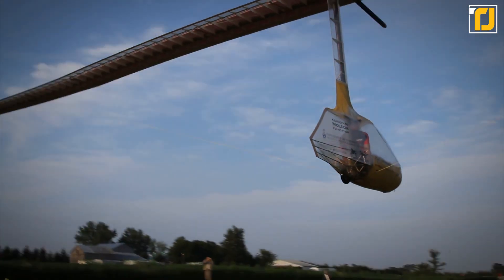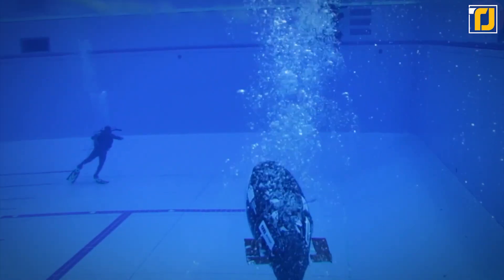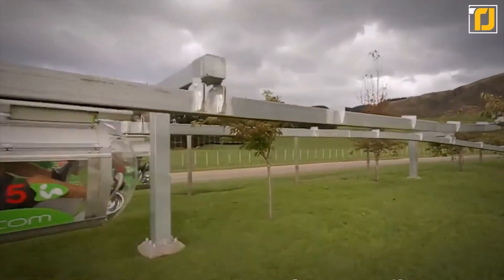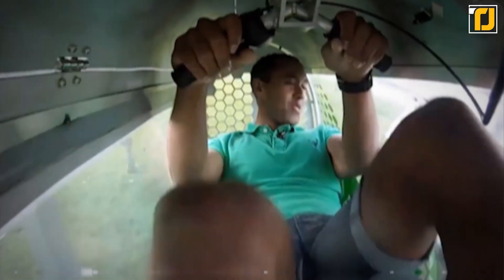We've climbed the highest mountains, crossed oceans, and built the tallest buildings. There's no denying that humans have achieved some pretty impressive things in their time. Now, we're taking our very bodies and using them to run these 10 unbelievable human-powered machines.